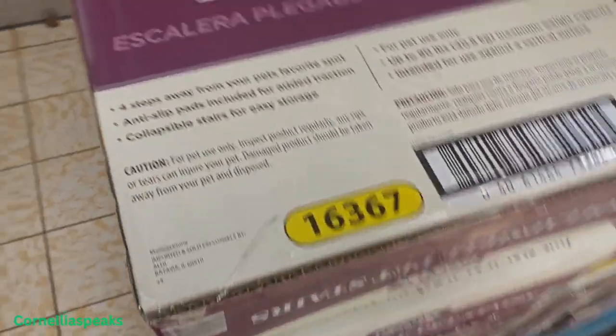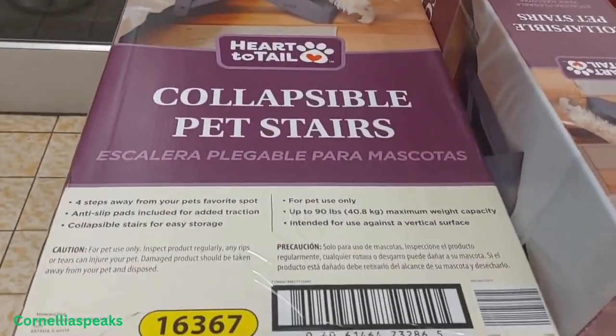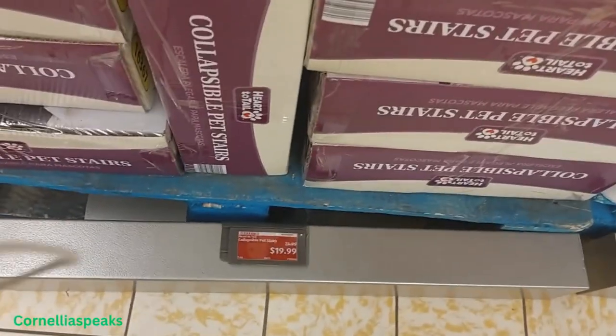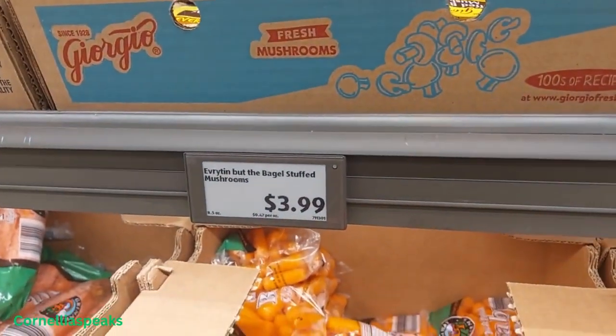We're headed into Aldi's. The first thing I see is this collapsible pet stairs — I think we saw that already — and that's $20. These stuffed baby bella mushrooms look so yummy and they're $3.99.